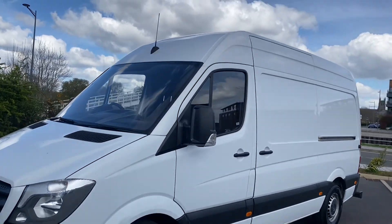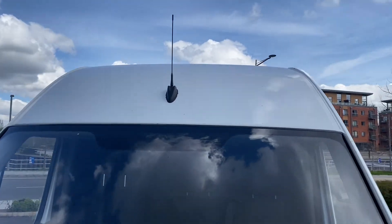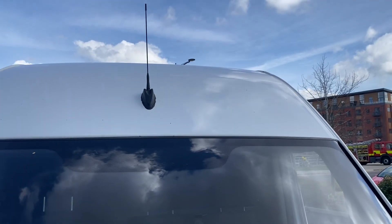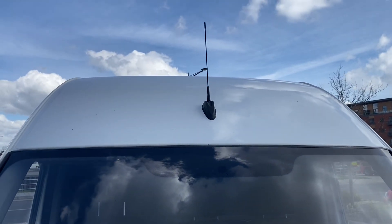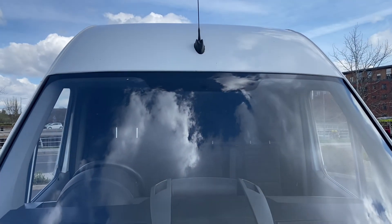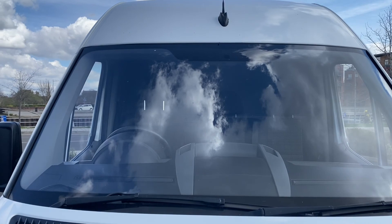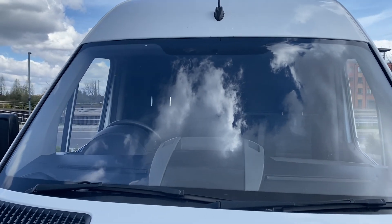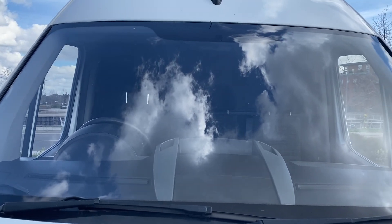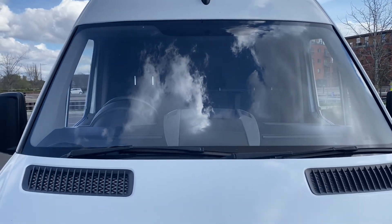Let's start up here on the roof. It's looking pretty straight and tidy on that nose cone up there — you can't see any real damage. A few minor stone chips, nothing major. Coming down onto the windscreen, it's in good all-round condition. No major stone chips, though there are some. Nothing that's going to cause either of us any grief when it comes to MOT time.